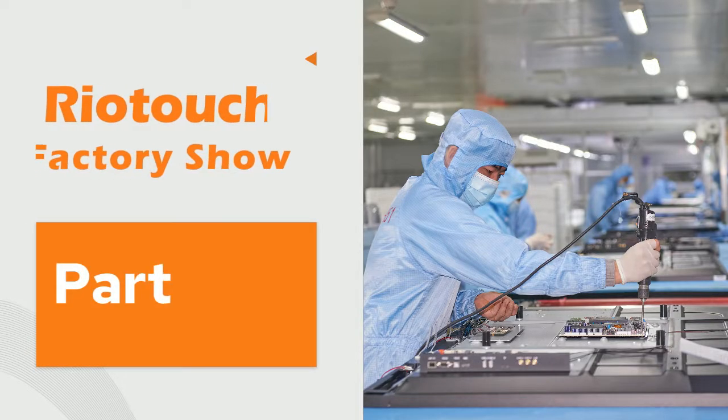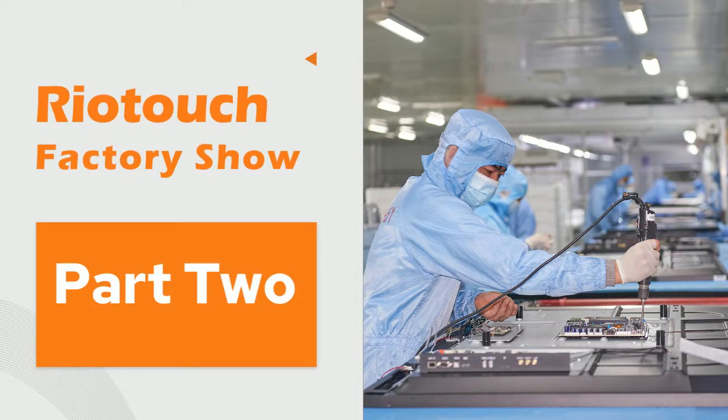Welcome, come back to RIO Touch Factory Show. Let's continue to learn more about how interactive displays are made. Come on, let's go.